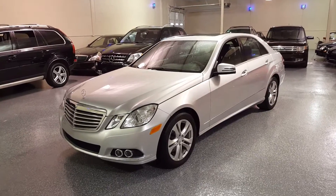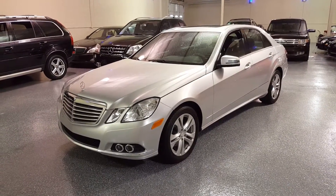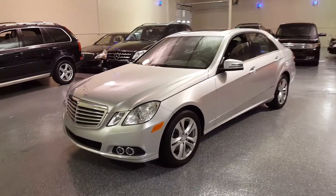This is a 2011 Mercedes E350 4Matic. The 350 is a V6, and 4Matic means it's all-wheel drive.